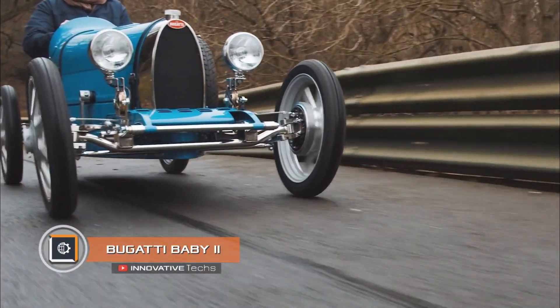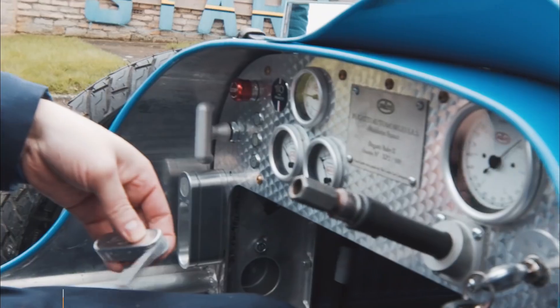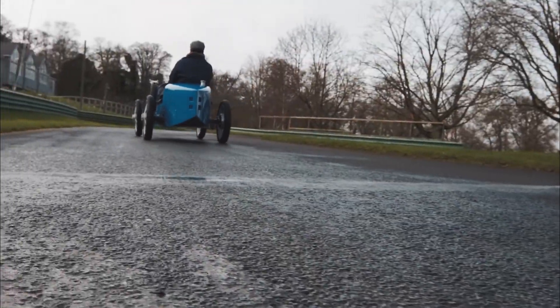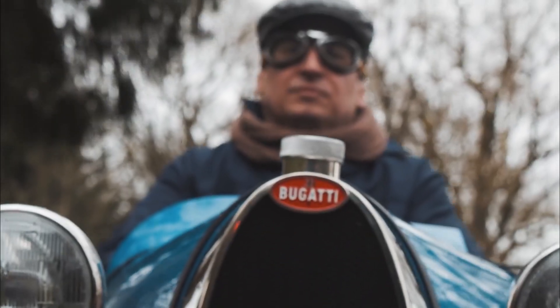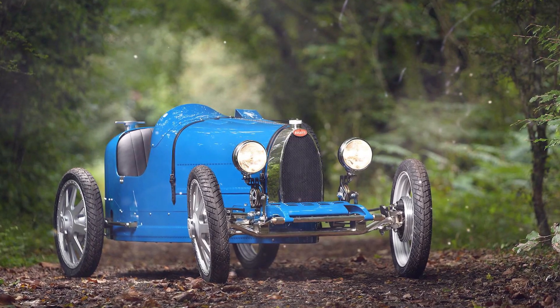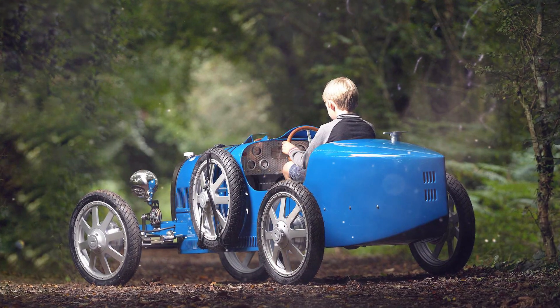Bugatti Baby 2. An unusual retro car by the legendary Bugatti completes today's release. This is a scaled-down version of the classic Type 35, now electrically powered. Named the Bugatti Baby 2, it is 50% smaller than its predecessor. The electric car is available in three modifications — the most powerful offers a 2.8 kilowatt-hour battery and a 10-kilowatt electric motor, capable of accelerating the mini car up to 43 miles per hour. The top two versions feature lightweight bodies made of carbon fiber and aluminum.